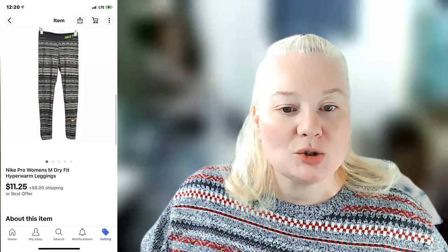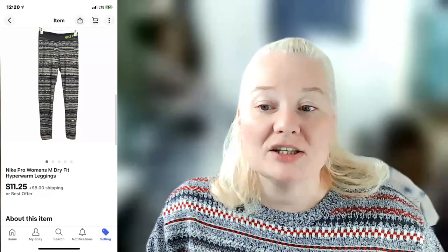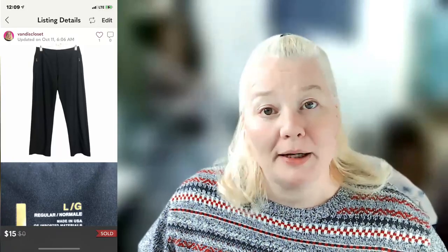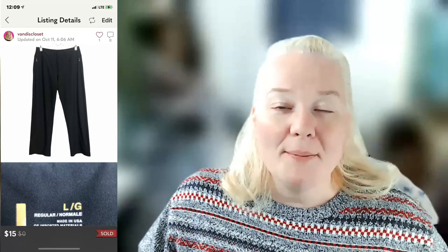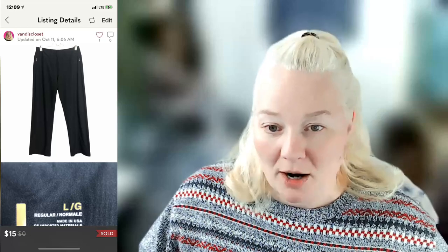Nike Pro women's medium Dri-Fit Hyper Warm leggings sold on eBay for $19.25. Shipping was $4.98, fees were $2.49, and profit was $9.28. Lucy women's large black workout yoga athleisure pants sold for $15 on Poshmark. Fees were $3.00, profit was $9.40.